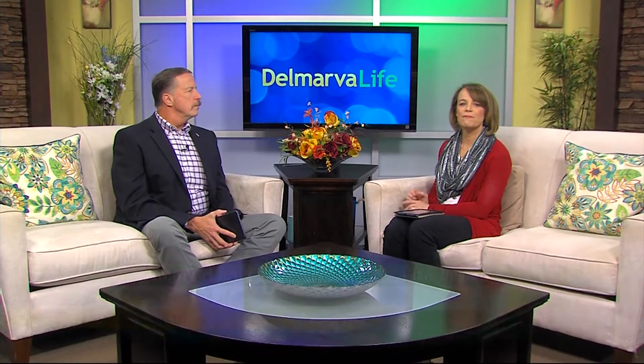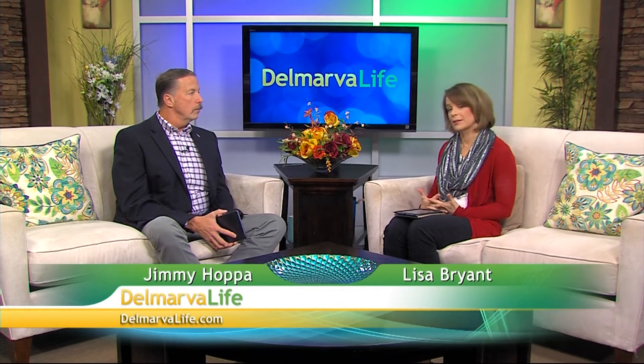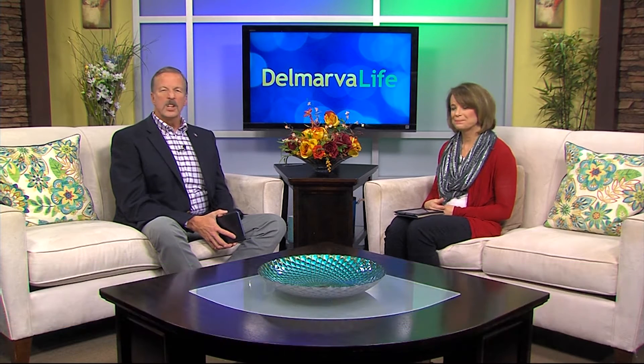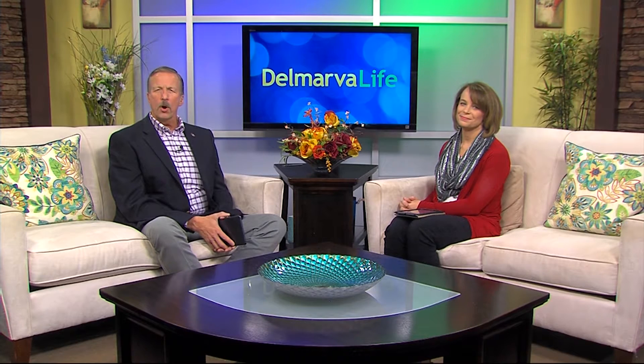Pasta and noodles, jelly and jam, figure skates and ice hockey skates — while they have their similarities, they're all very different. Sean is making it his mission to find out what some of those differences are in a segment he likes to call 'What's the Difference.'